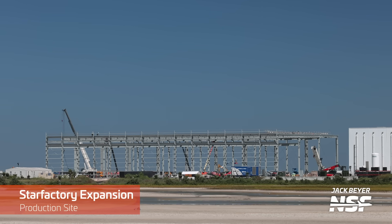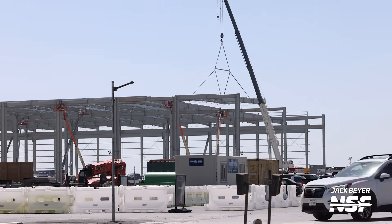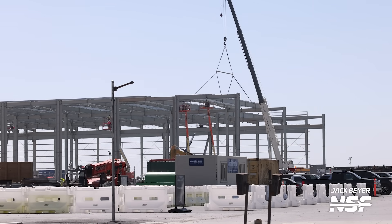Here you can see that more work has been done this week, adding more roof structure to the building. One day, hopefully sooner rather than later, dozens of Starship vehicles could be born inside this structure.